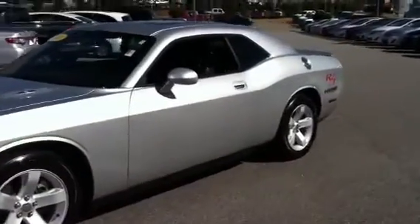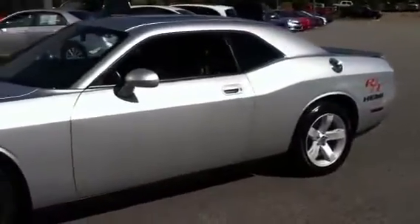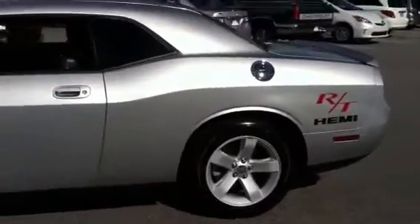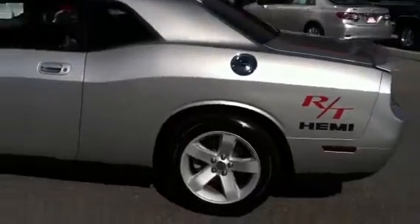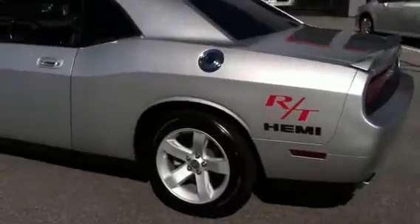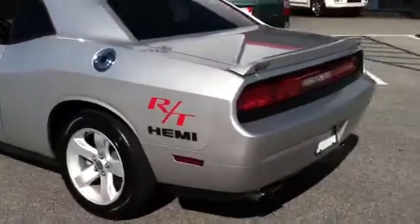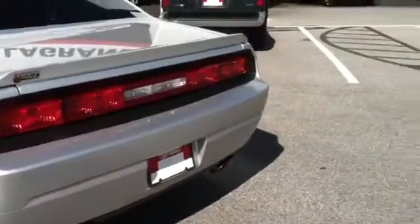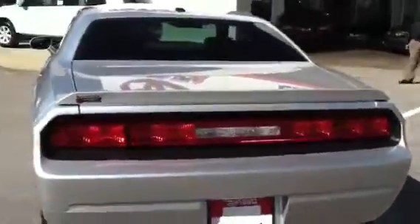Let me show you on a little walk around. This is the beautiful color. I love the lines on this. It does have the Hemi. The chrome fuel opener, as well as that amazing styling in the back. This is a beautiful vehicle. Dual exhaust.